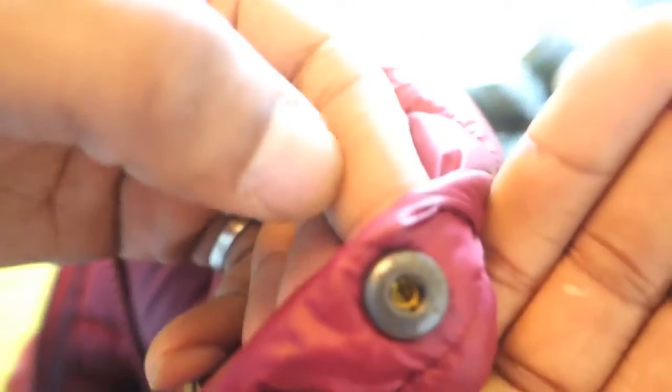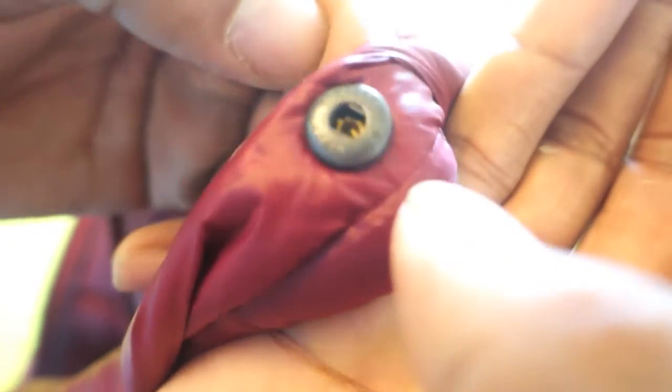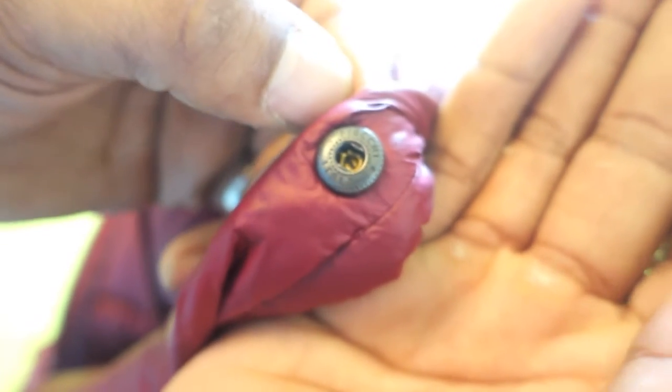There was also no Moncler arm badge - though in saying that, I have a few genuine jackets without the arm badge, so that's not necessarily a definitive way to spot a fake. For example, I've got a genuine Moncler Mekong from eBay that doesn't have the arm badge. What they have managed to do here is put the Fiocchi on the back of the zip. I've shown in previous videos how to check for the Fiocchi, and the counterfeiters have managed to replicate that.